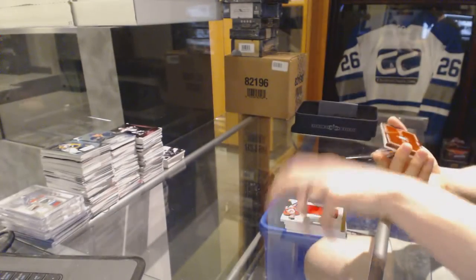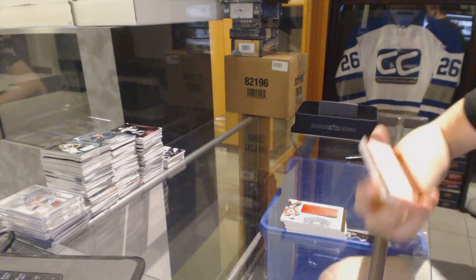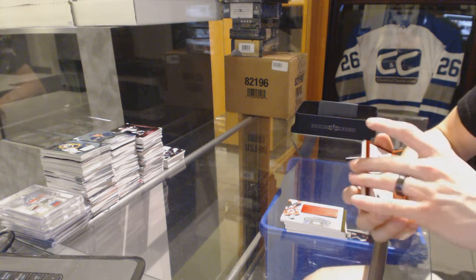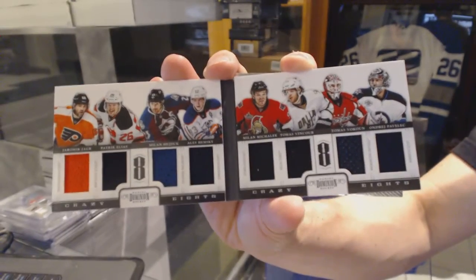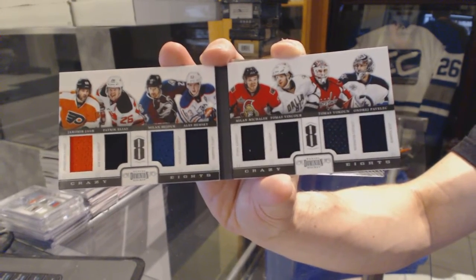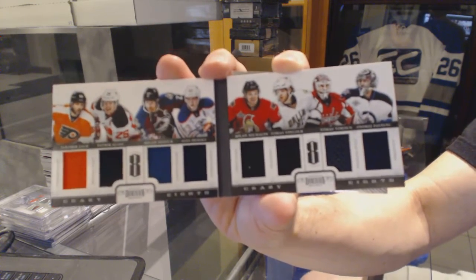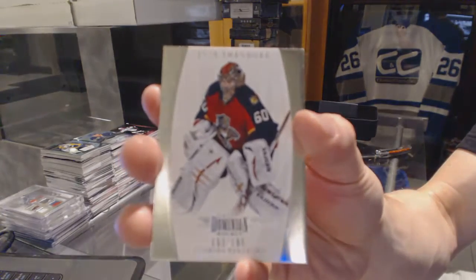We've got a Crazy 8s 8-Way Jersey, number 12 of 25, which will be random between the Flyers, Devils, Avalanche, Oilers, Senators, Stars, Capitals, and Jets — featuring Yarmar Yager, Patrick Eliash, Milan Heyduk, Alex Hemski, Milan Mahalik, Thomas Vincour, Thomas Vokun, and Andre Pavlich. And we've got a Base Card number 199 for the Florida Panthers, Jose Theodore.